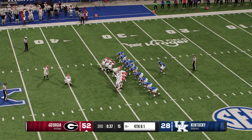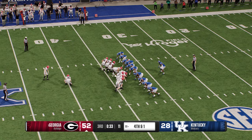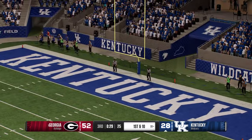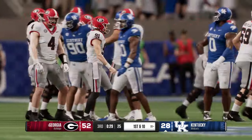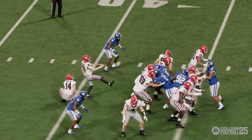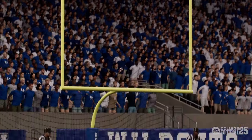The coach sends out the field goal unit. This will be a 50-yard attempt — see if he's got the leg. And that one is no good. The margin remains at 24 — still a three score game. This guy is usually more reliable than this. I thought that was going to be an easy field goal and three points, but instead he misses and they walk away with nothing.